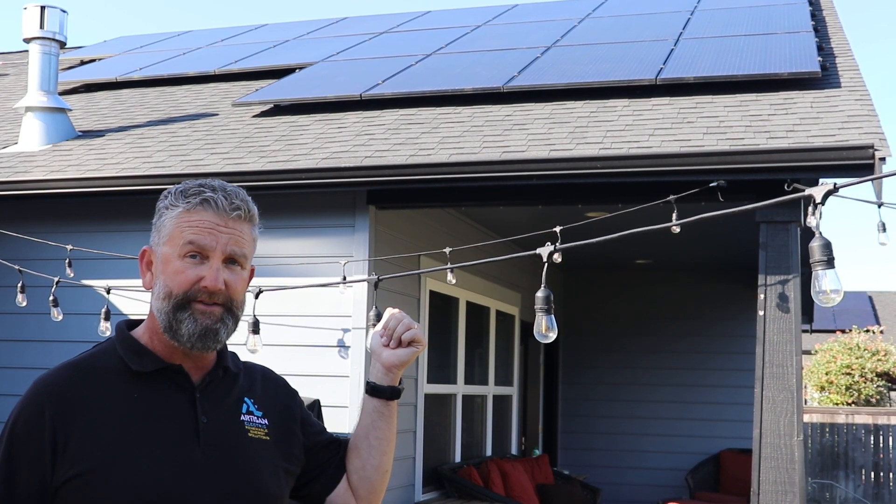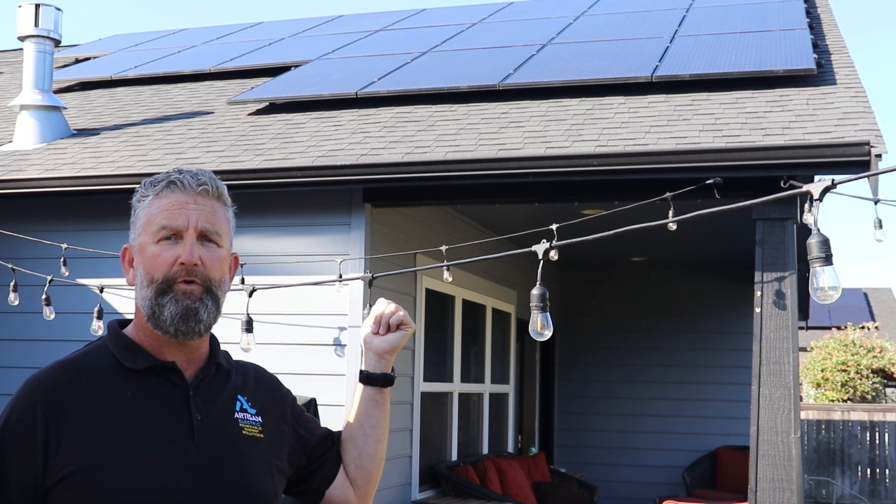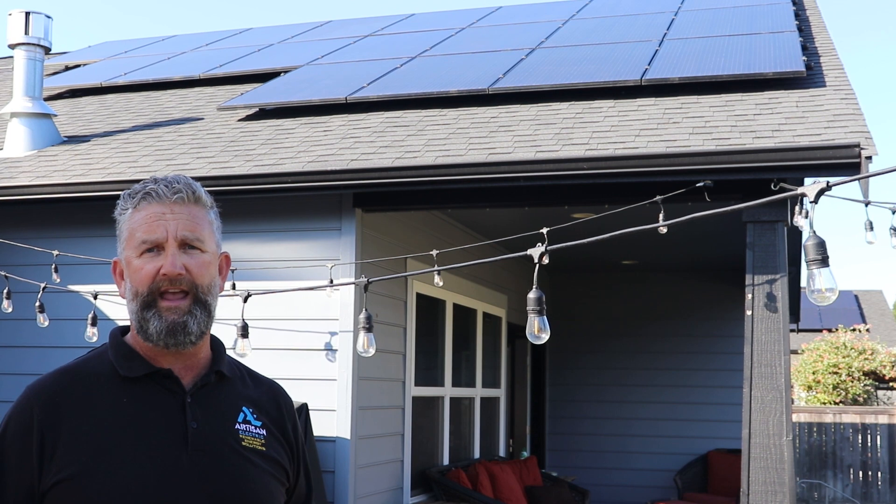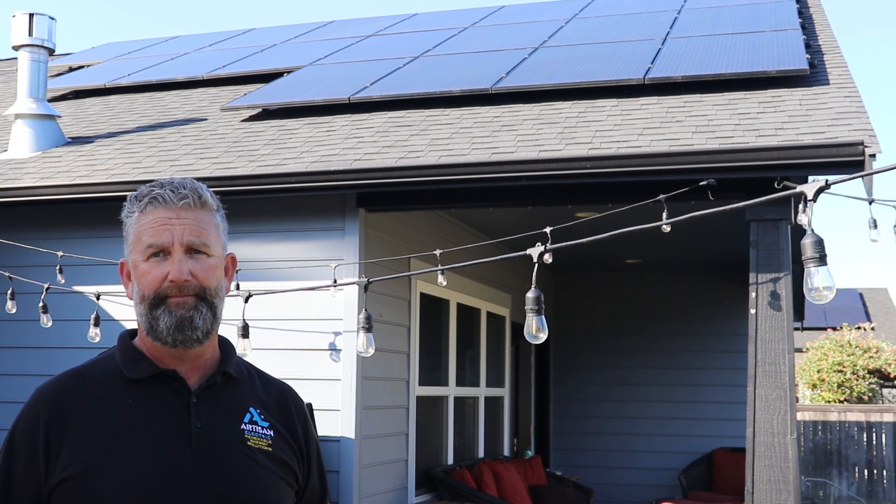What kind of solar panels are these? SILFAB 410-watt panels, built right up the road in Bellingham, Washington by SILFAB. On a day like today I'd say we are producing somewhere right around 15 kilowatts of power per hour. 51 SILFAB 410 solar panels — it's a SolarEdge system, and we have two inverters doing the work here today.